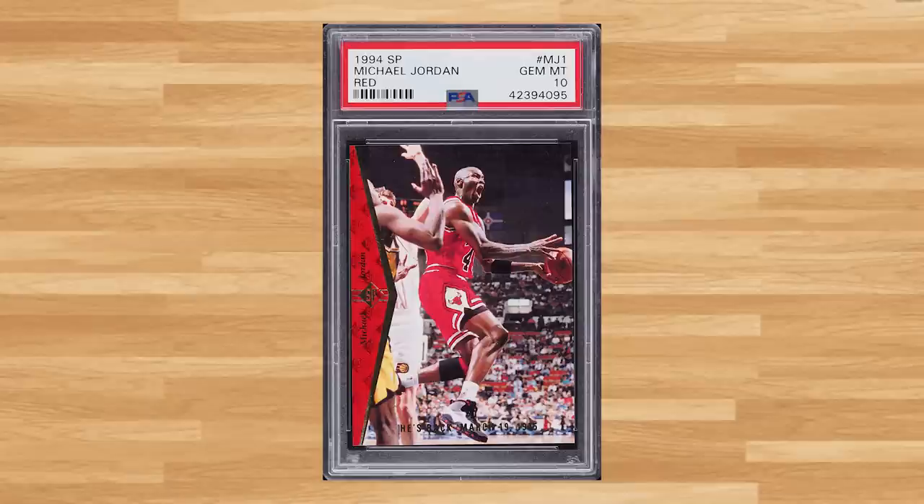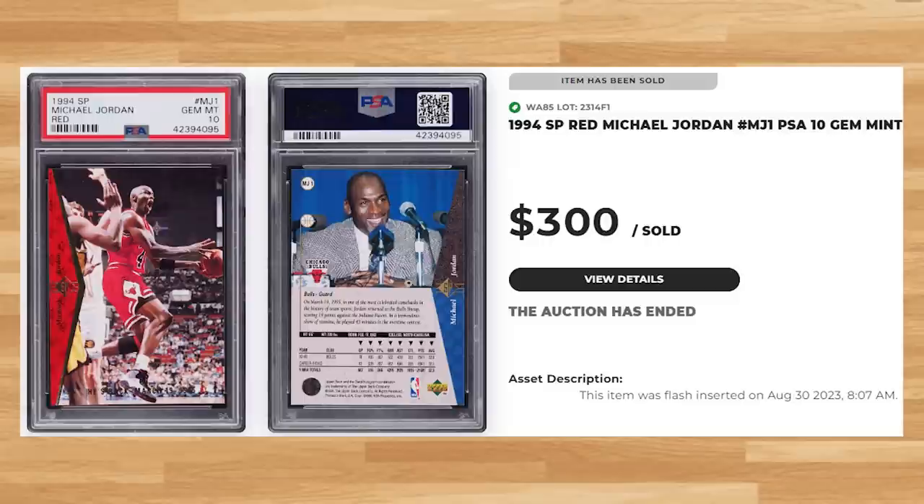Up next at number 11 is this 1994 SP Red Michael Jordan, card number MJ1. This was a PSA 10 and it sold for $300 even. Graded 1,247 times by PSA, this Jordan is a pop of only 78 in a PSA 10.